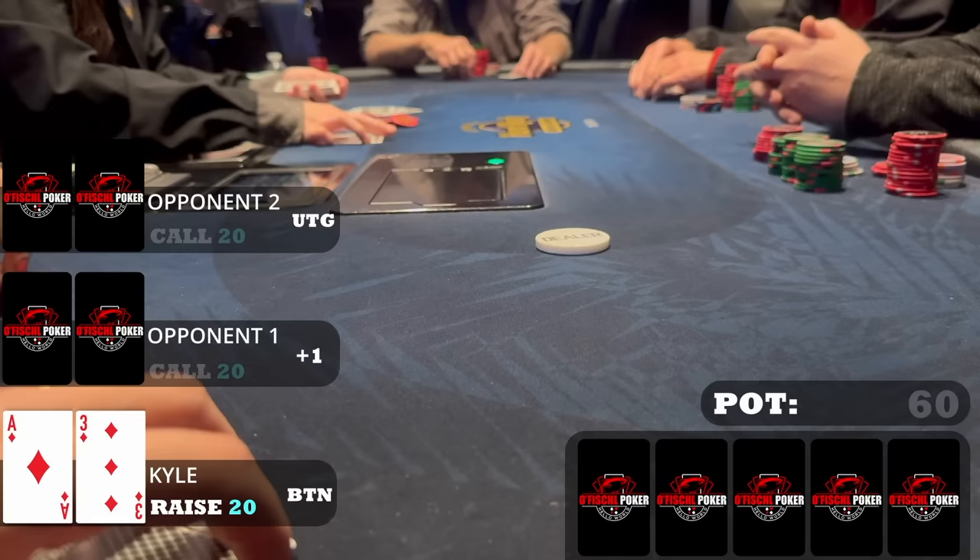Happy to see the fold because knowing how I've been running lately my opponent was probably going to spike an ace or a nine for a chop. Him folding gives me the pot and the win for the day. We were in for eight hundred and out for twelve-twelve — a profit of four-twelve across three hours, equating to a hundred and thirty-seven dollars an hour or twenty-seven big blinds an hour. You can see my results from the Bink app — link in my description.